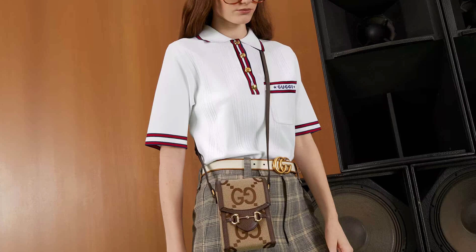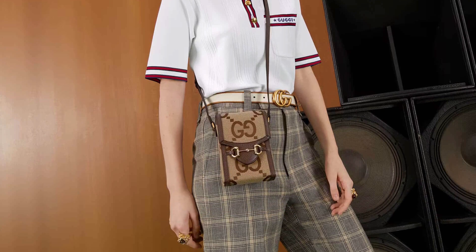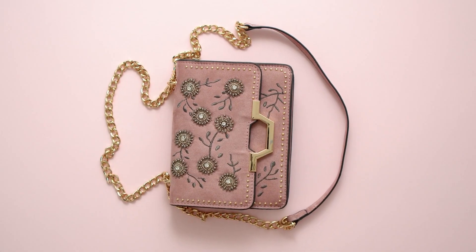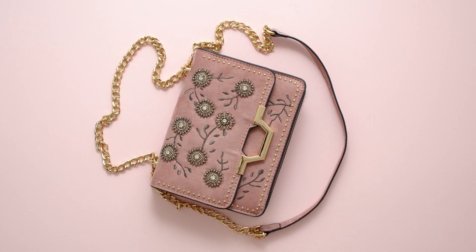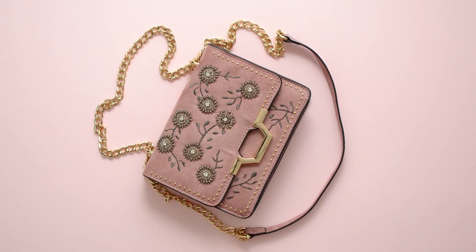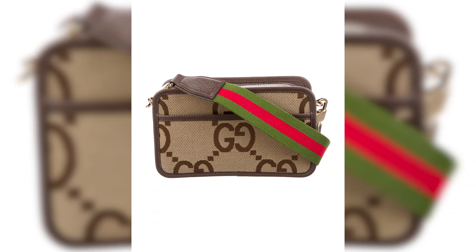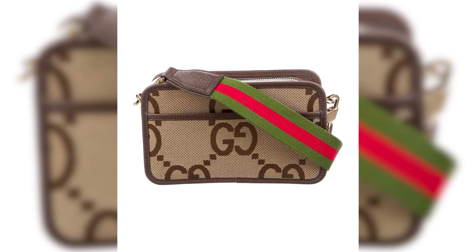Number 5: Jumbo Gigi Mini Bag. The Jumbo Gigi Mini Bag, priced at $1,150, is an outstanding accessory that combines sophistication, versatility, and practicality, making it a fantastic bag to have in one's collection. The Jumbo Gigi Mini Bag showcases Gucci's iconic Gigi logo, a symbol of luxury and style.